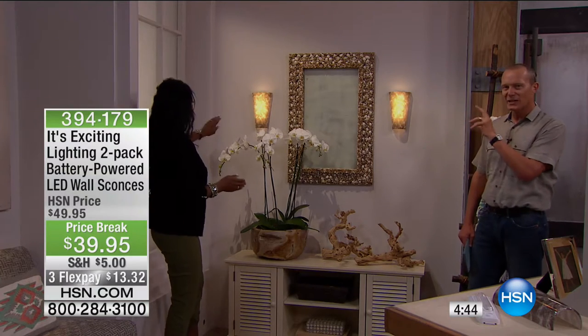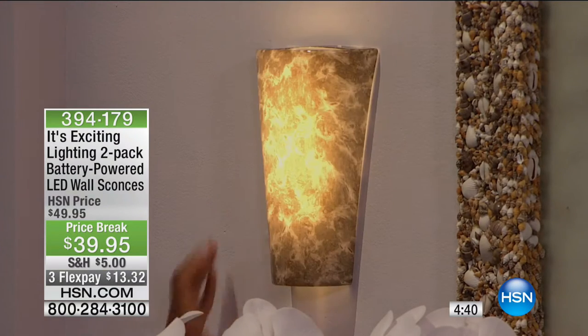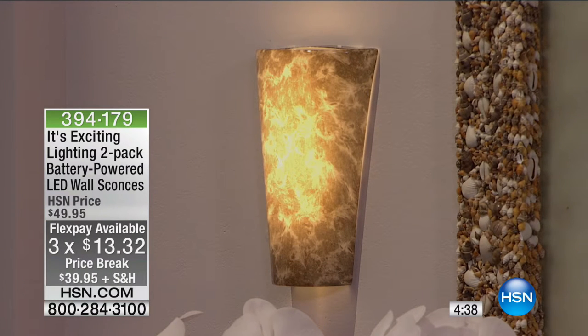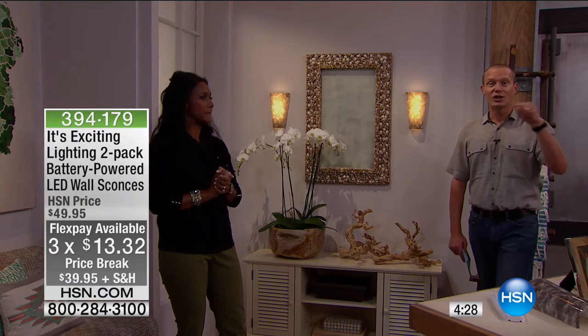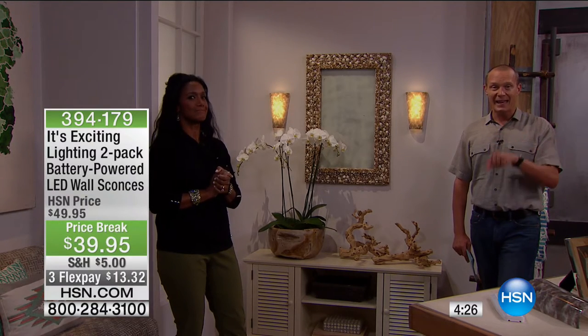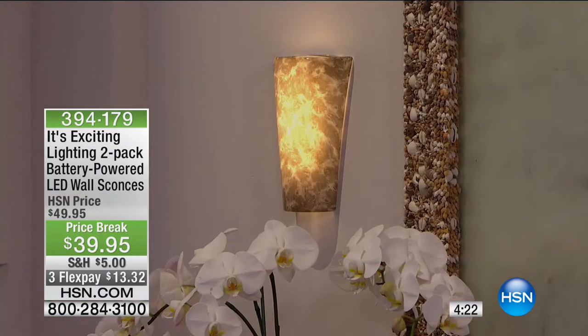Look at the difference — that simple touch. Less than $20 a light. You're getting a pair of them for under $40. Your FlexPay is $13.32, and around $5 on shipping. But that additional FlexPay is going to expire at the end of this hour. Right now the Burlwood — we have fewer than 140 remaining.